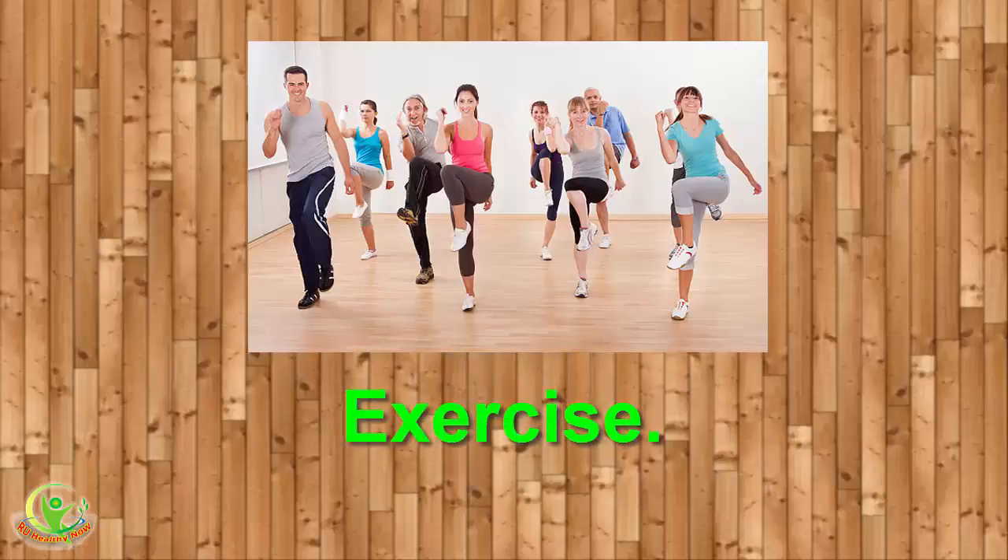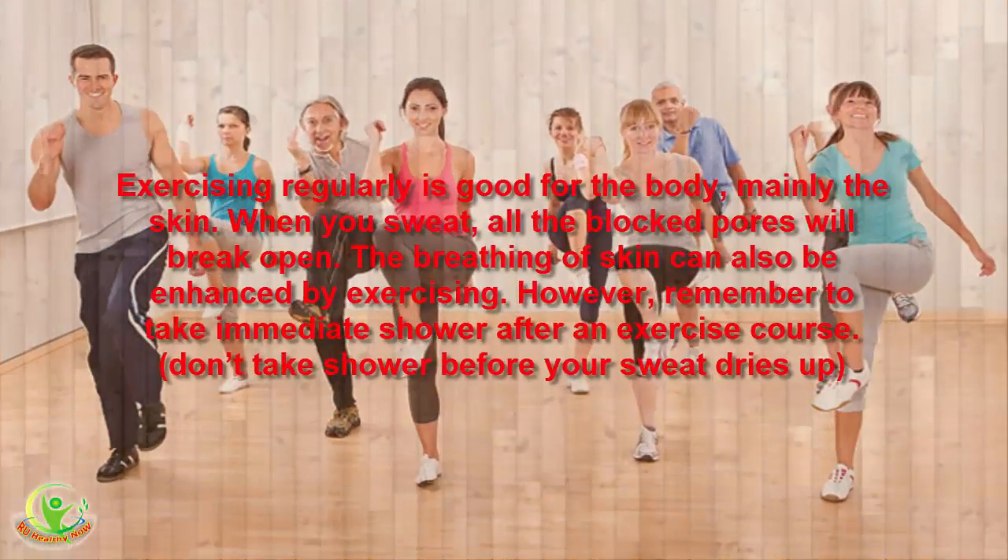6. Exercise. Exercising regularly is good for the body, mainly the skin. When you sweat, all the blocked pores will break open. The breathing of the skin can also be enhanced by exercising. However, remember to take an immediate shower after an exercise session.